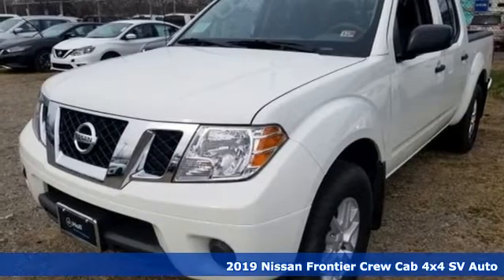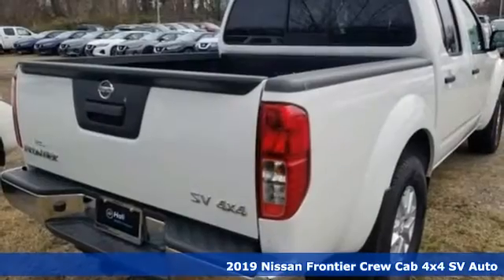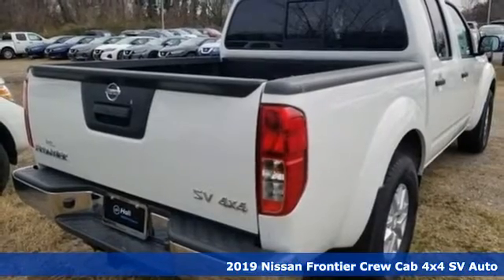Here's a new 2019 Nissan Frontier. With this versatile midsize truck, Tuff is always on call.